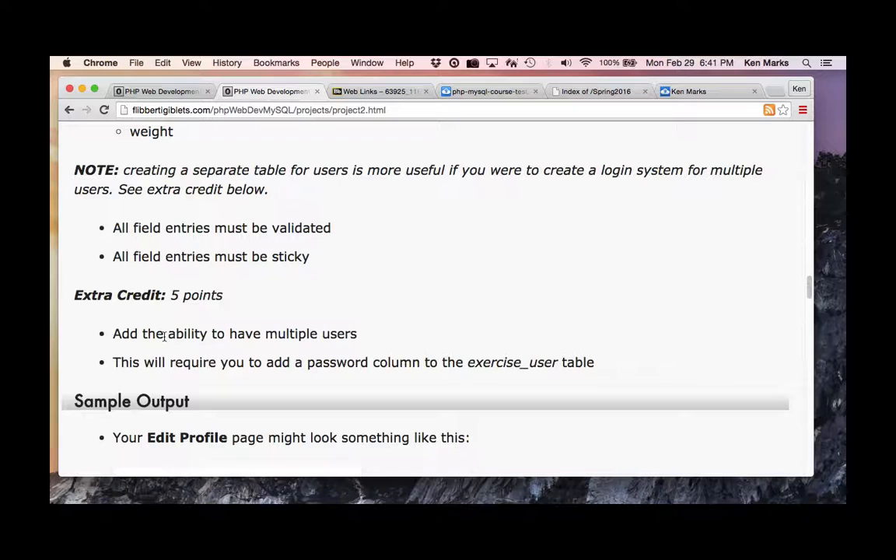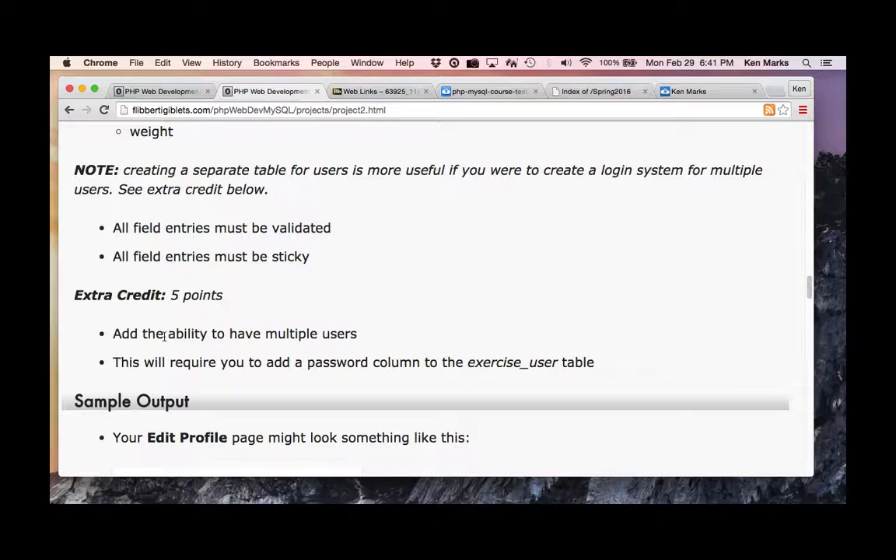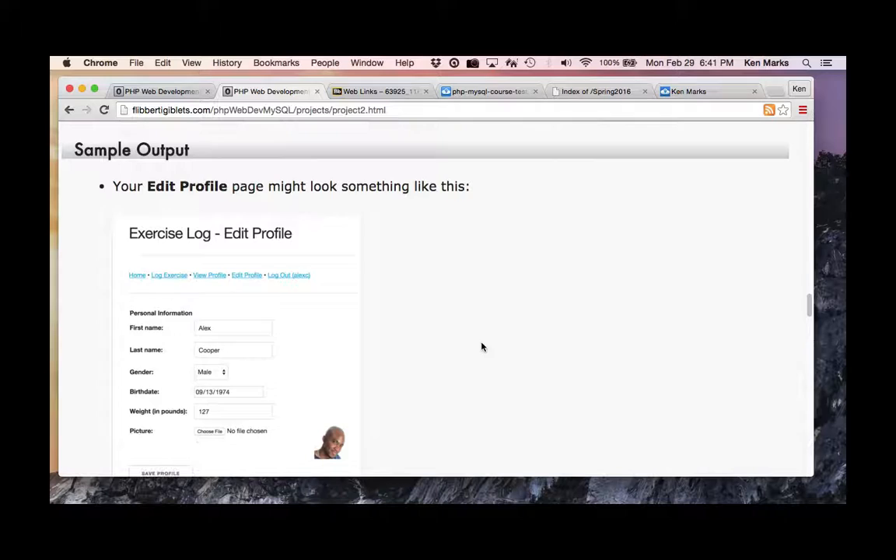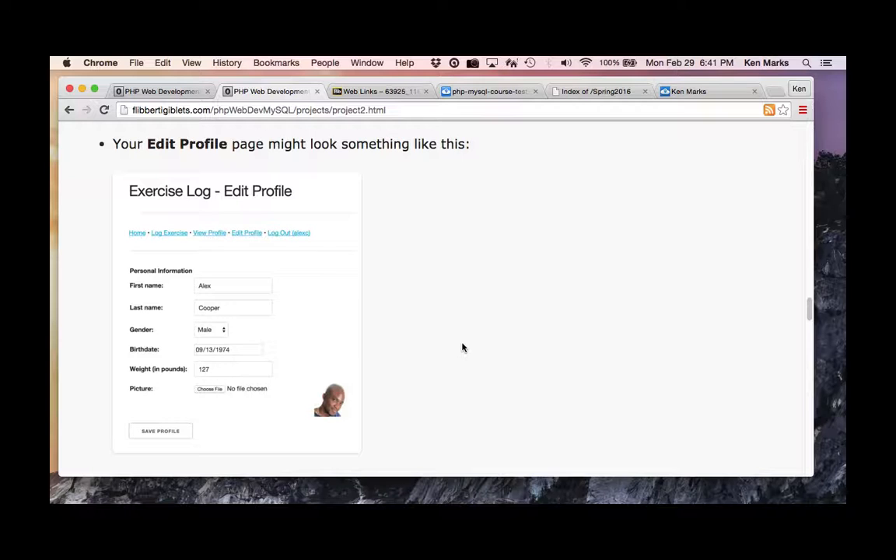Extra credit: you get five extra credit points if you add the ability to have multiple users — kind of like Mismatch. This will require you to add a password column to the exercise user table — and you might want to hash that. Sample output: your edit profile page might look something like this, using Twitter Bootstrap.